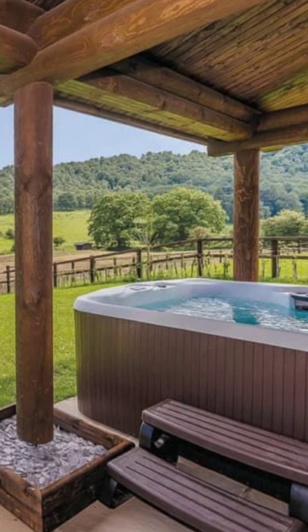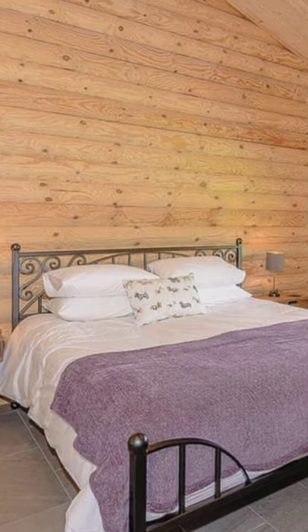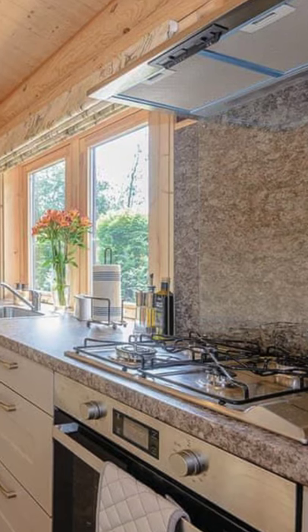Good day and welcome back to another episode of Higa House. Today we're going to talk about this stylish two-bedroom lodges in the heart of England. The Paw Pad is located at Kitty's View Country Lodges, which is part of the Autograph Lodge Holidays collection.